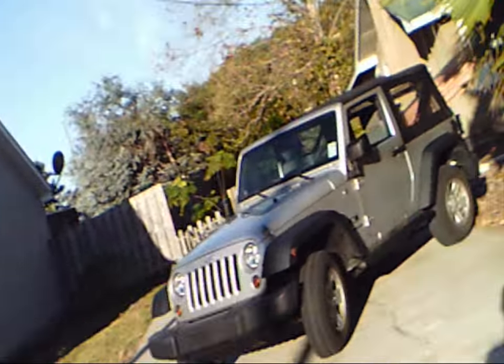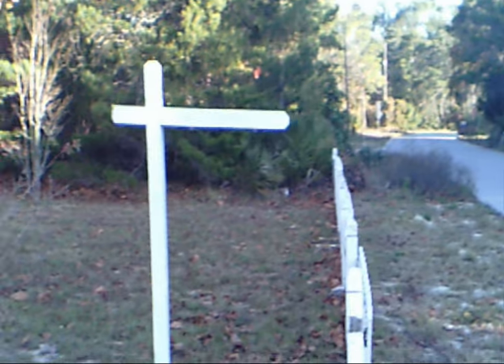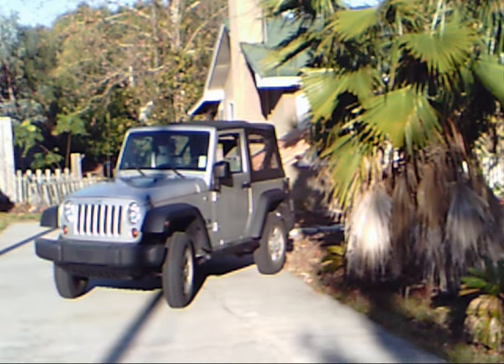Okay, here's a quick video of my new house before I start the demo and renovation. Here's the road. The outside of the house.